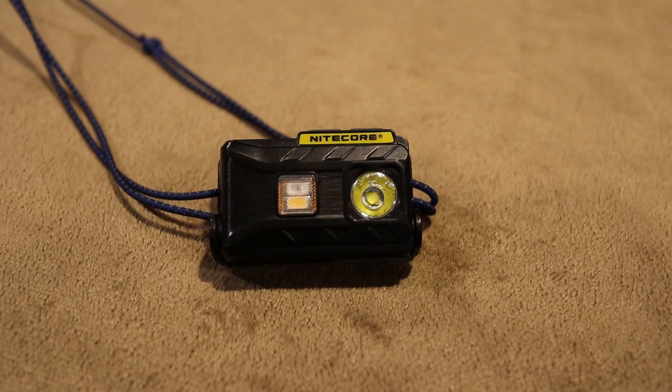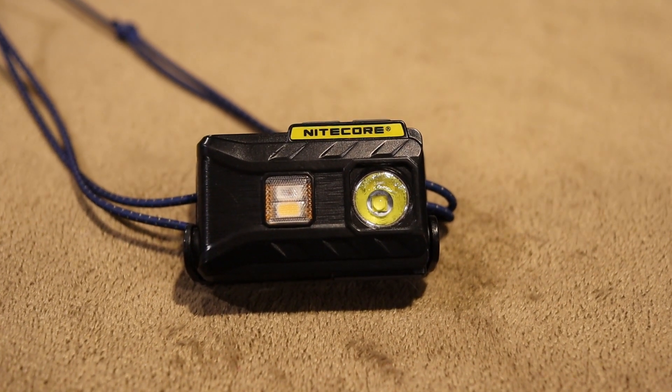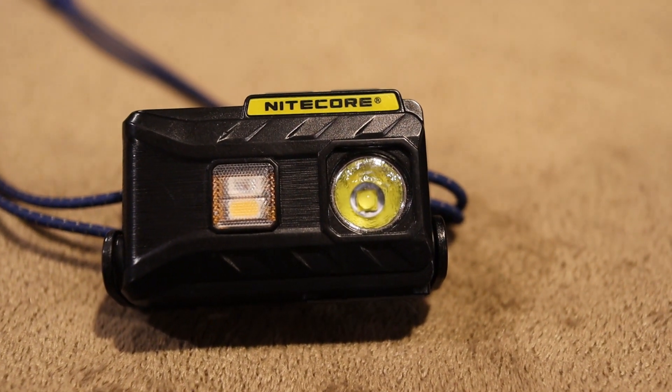Let's talk about headlamps. I really enjoyed my Nitecore NU25. It's lightweight and has pretty much every mode you can think of, including red, CRI, and a bright spotlight. It charges via micro USB and the battery life is incredible. I used it to night hike a few times and it's very water resistant at IPX5 or 6. It handled perfectly — I never had a problem with it. There's not much that can beat this headlamp.